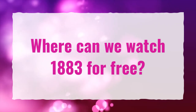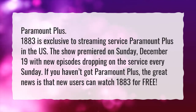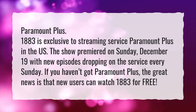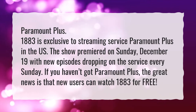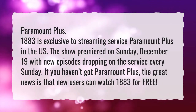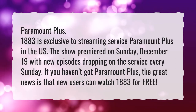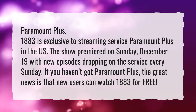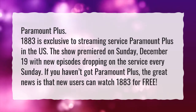Where can we watch 1883 for free? Paramount Plus. 1883 is exclusive to streaming service Paramount Plus in the US. The show premiered on Sunday, December 19th, with new episodes dropping on the service every Sunday. If you haven't got Paramount Plus, the great news is that new users can watch 1883 for free.